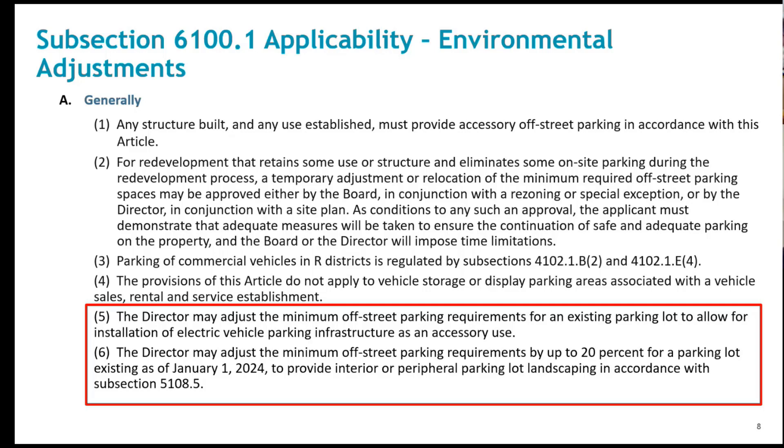The landscaping requirements are also under review. That project started around the same time as the parking project, with a lot of public discussion about parking lot landscaping, heat island effect, and related topics. Staff had kicked off a project to look at landscaping, and those landscaping requirements are also in the process of being updated, so it will marry well with what we've been doing with parking.